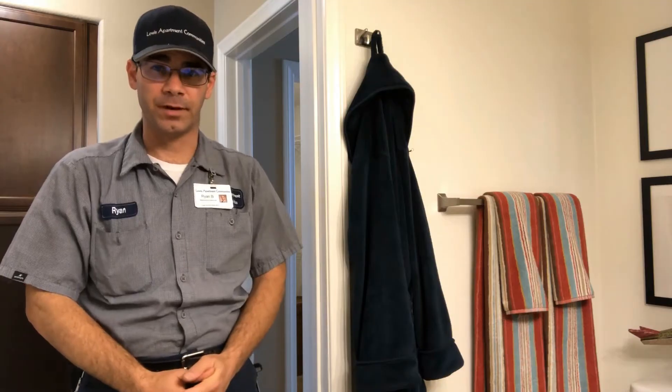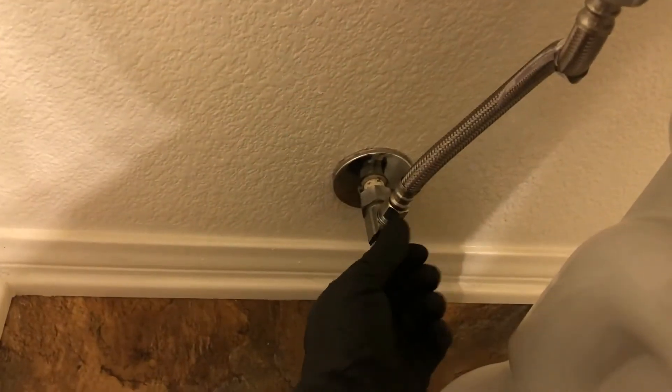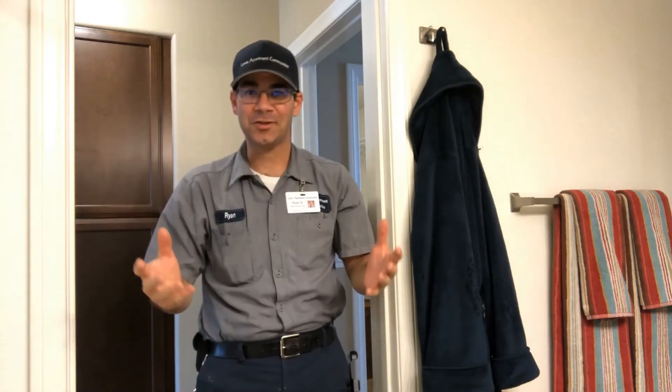Here's a quick tip to help you prevent that from overflowing. There's a valve located on the left side of your toilet. All you're gonna do is reach down and turn that to the right — that's gonna stop the water from going into the toilet and prevent it from overflowing, saving you a lot of money.